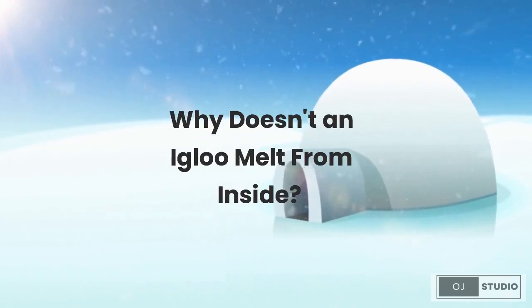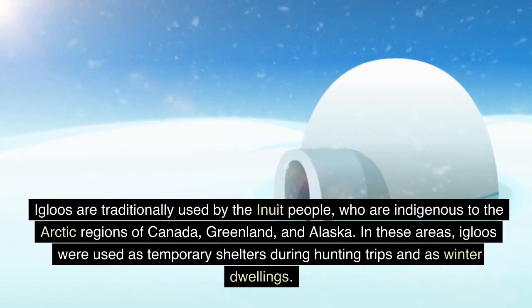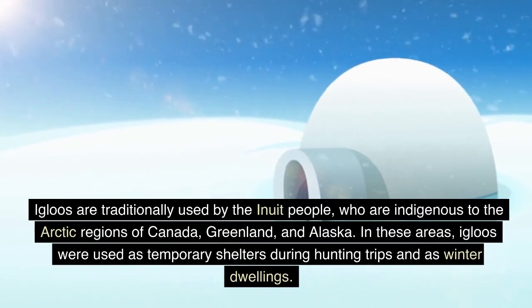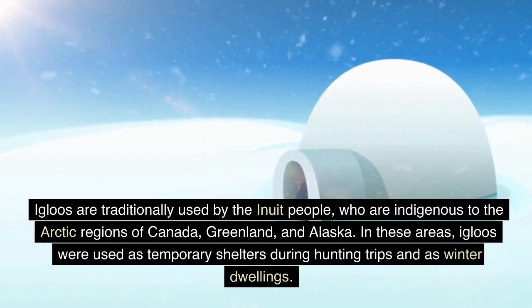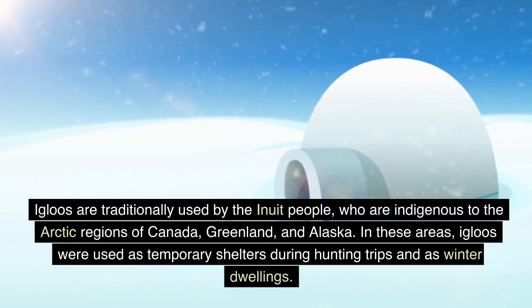Why doesn't an igloo melt from inside? Igloos are traditionally used by the Inuit people, who are indigenous to the arctic regions of Canada, Greenland, and Alaska. In these areas, igloos were used as temporary shelters during hunting trips and as winter dwellings.